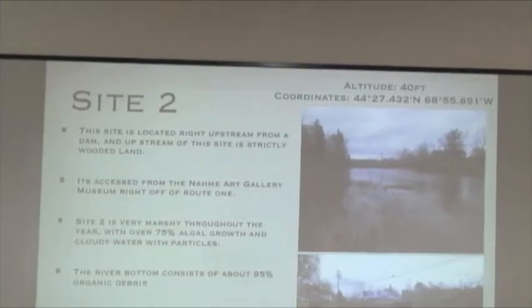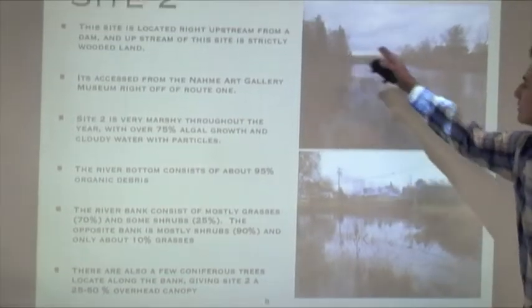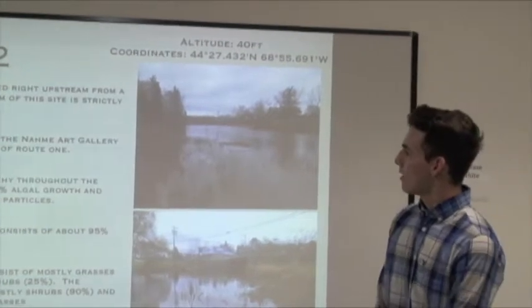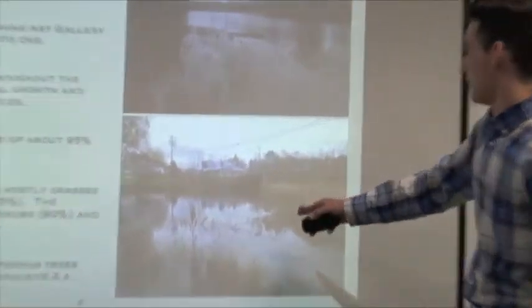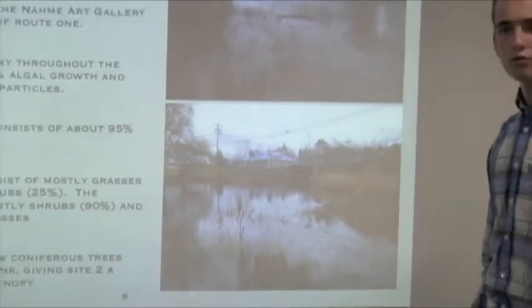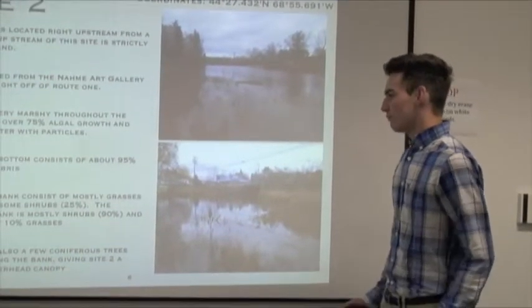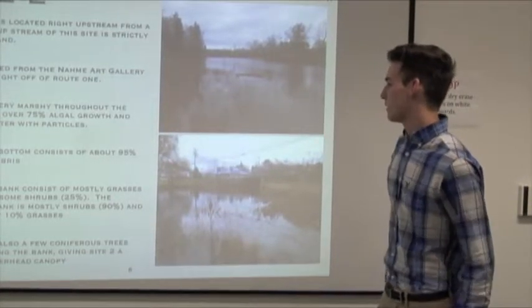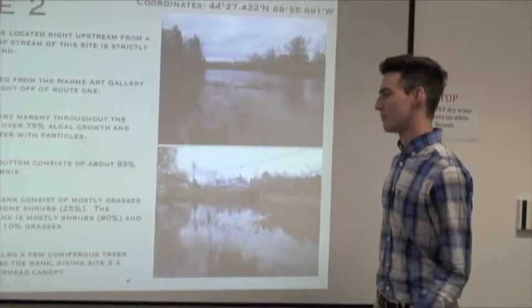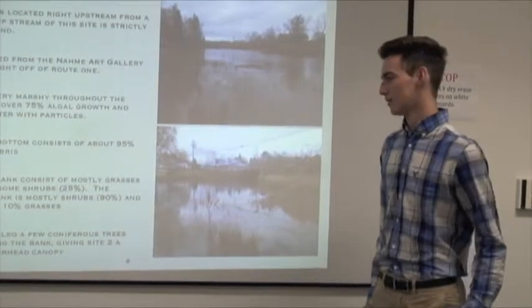For site two, our site is located right upstream from a dam, and upstream from this site is strictly wooded land. It's accessed from the Nami Art Gallery Museum right off of Route 1. Site two is very marshy throughout the year with over 75 percent algae growth and cloudy water particles. The river bottom consists of about 95 percent organic debris. The river banks consist mostly of grasses around 70 percent and some shrubs about 25 percent, with the opposite bank being mostly shrubs around 90 percent. There are also a few conifer trees, giving site two a 25 to 50 percent overhead canopy.